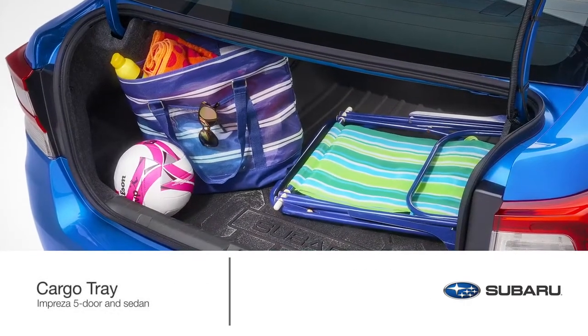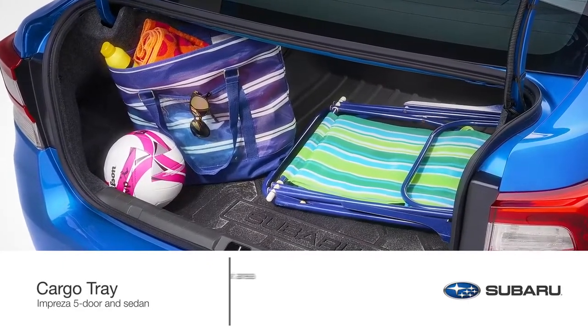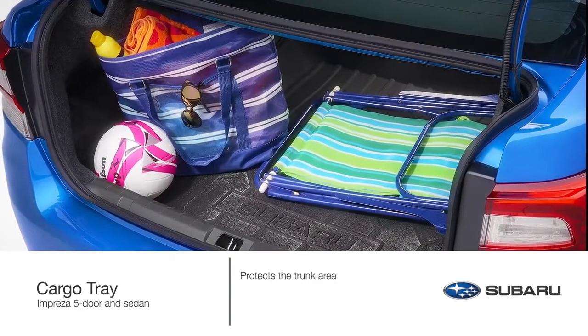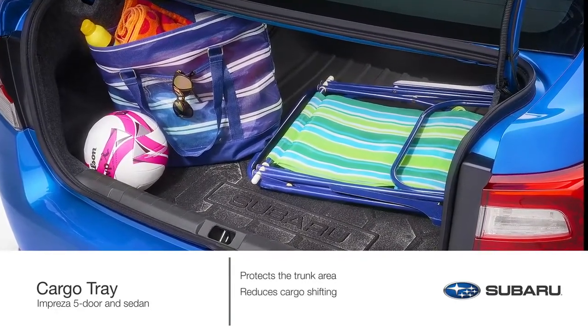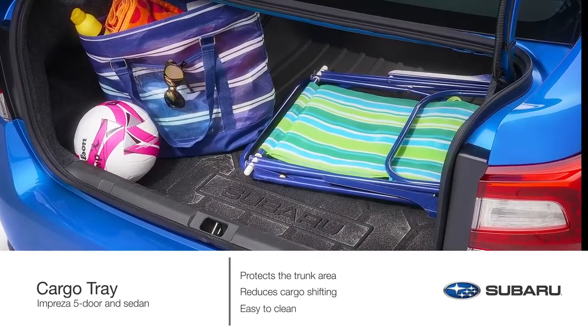Keep the interior of the Impreza looking like new with a genuine Subaru cargo tray. The tray helps protect the trunk area from sand, water, stains, dirt, and other messes while providing a surface that helps reduce the shifting of cargo while driving. This popular accessory can be easily removed from the vehicle and rinsed clean.